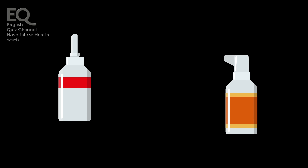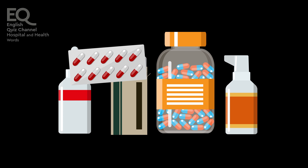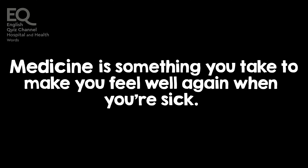The medicine the doctor gave me helped me feel better. Medicine is something you take to make you feel well again when you're sick.